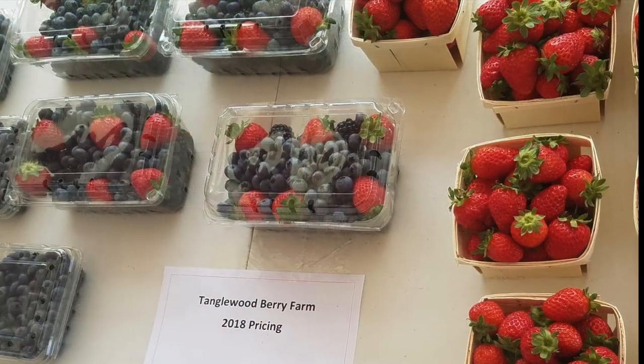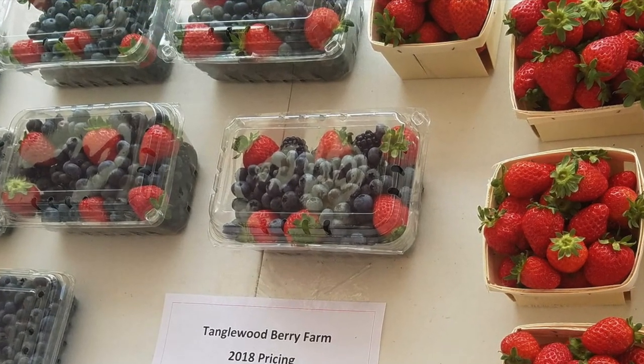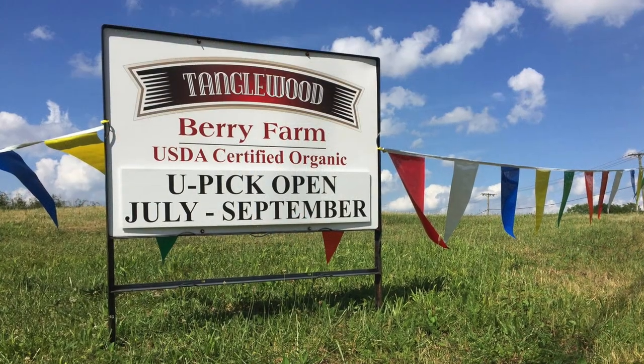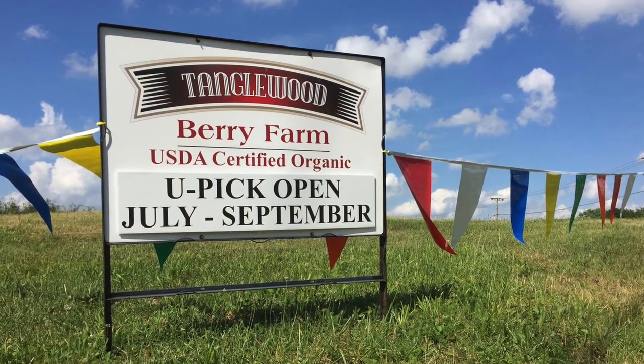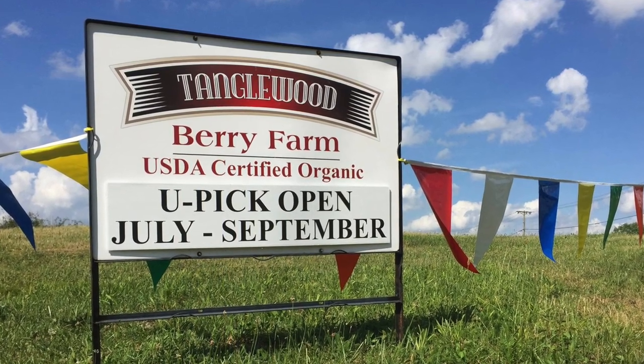At this farm, we grow blueberries, blackberries, raspberries, and strawberries. We market the totality of the fruit locally through U-Pick and Farmer's Markets.